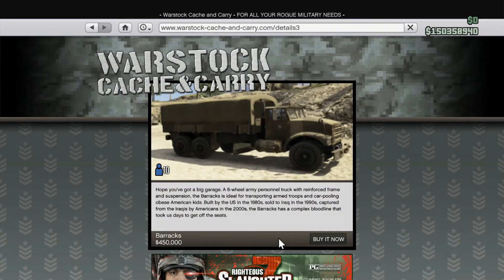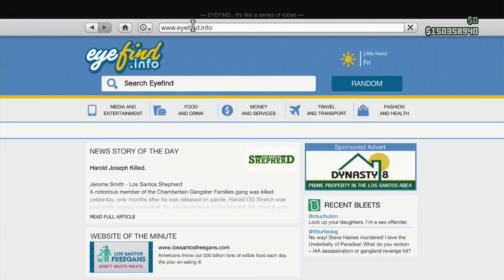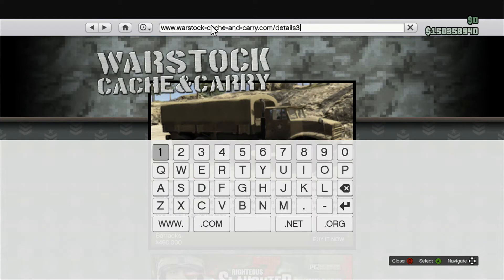Instead of clicking on the tank — because you can't — go onto another car and then change the URL. You can do this by going to the home page, then hovering over the URL bar and clicking B then A really quickly. This is going to allow you to edit the URL bar, and simply take away the three and put in a one there.